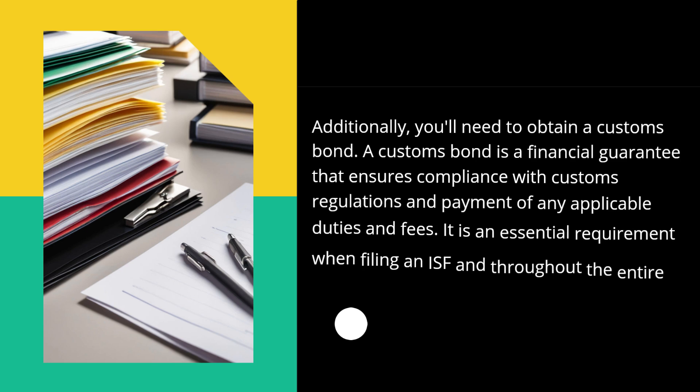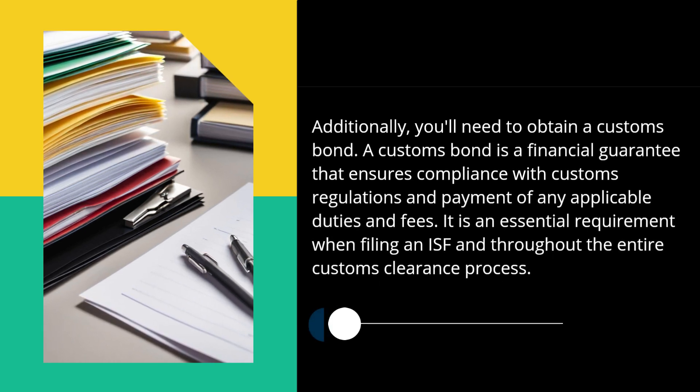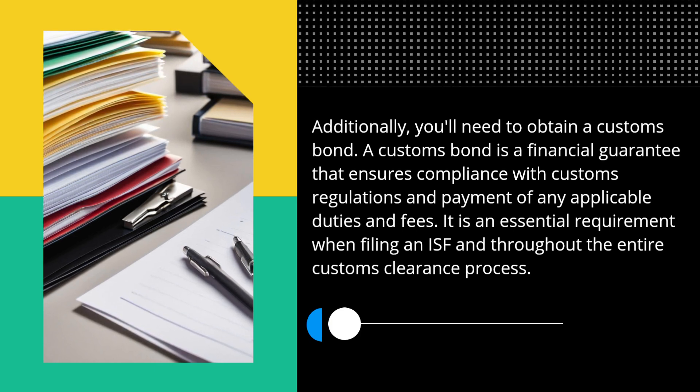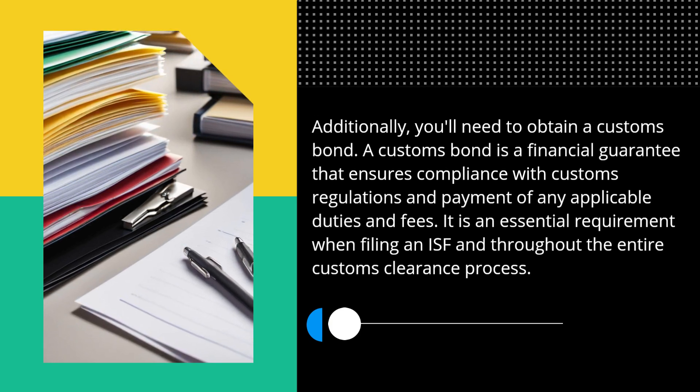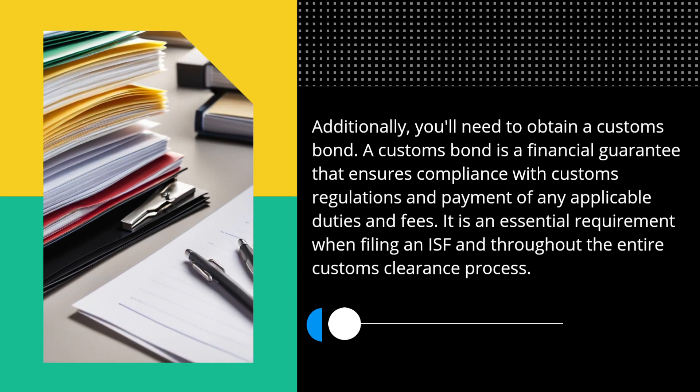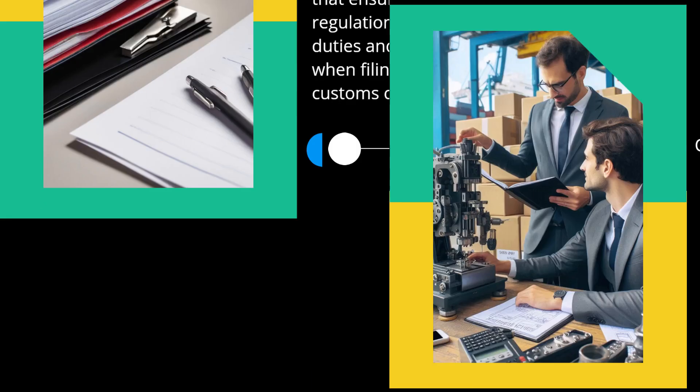Additionally, you'll need to obtain a customs bond. A customs bond is a financial guarantee that ensures compliance with customs regulations and payment of any applicable duties and fees. It is an essential requirement when filing an ISF and throughout the entire customs clearance process.